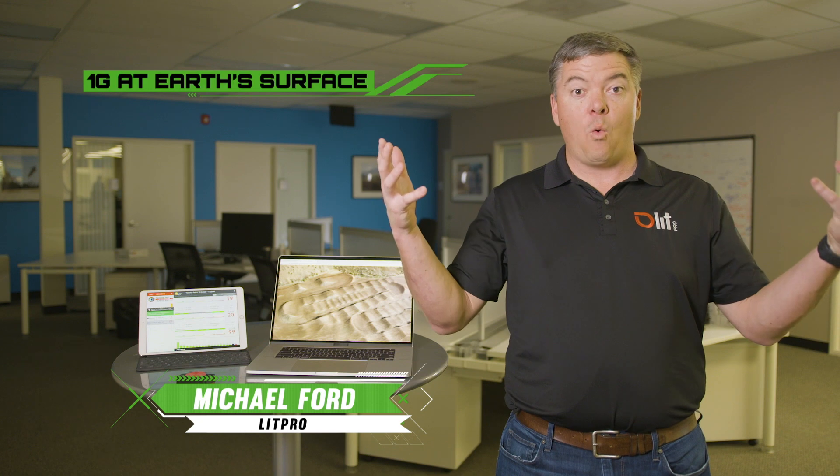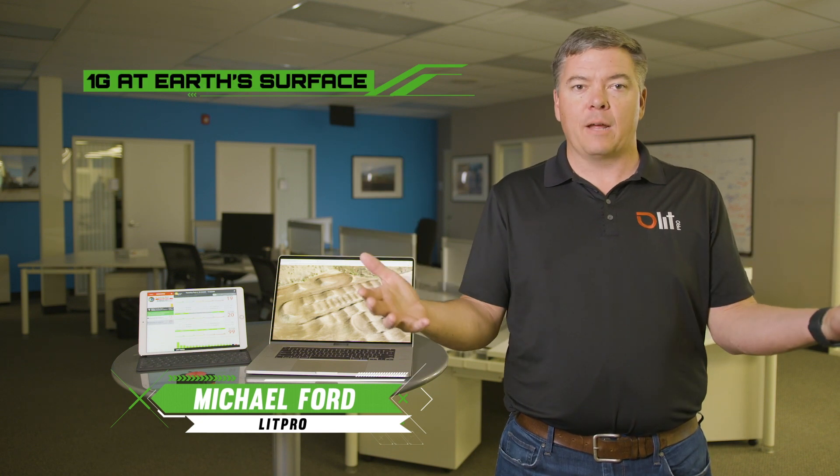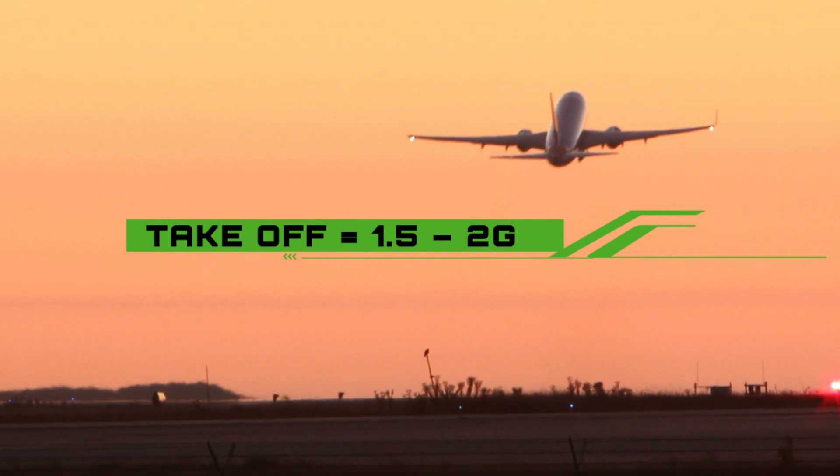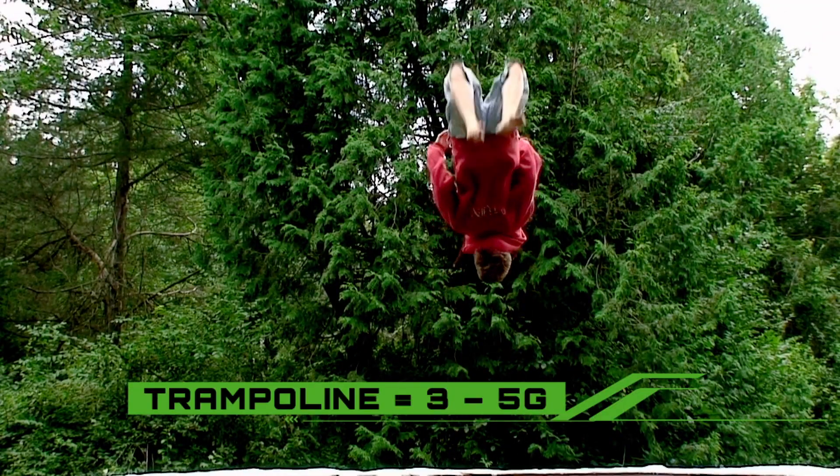So let's put this in perspective. Me standing here right now is about one G — that's gravity acting on my body. If you jump in a plane upon takeoff, that's about one and a half to two Gs, and if you're on a trampoline, it's three to five Gs.